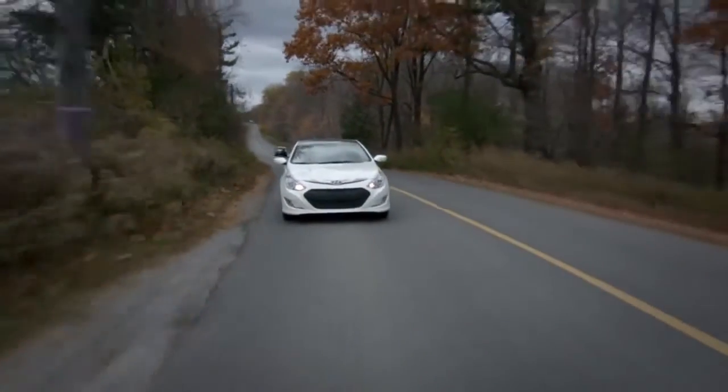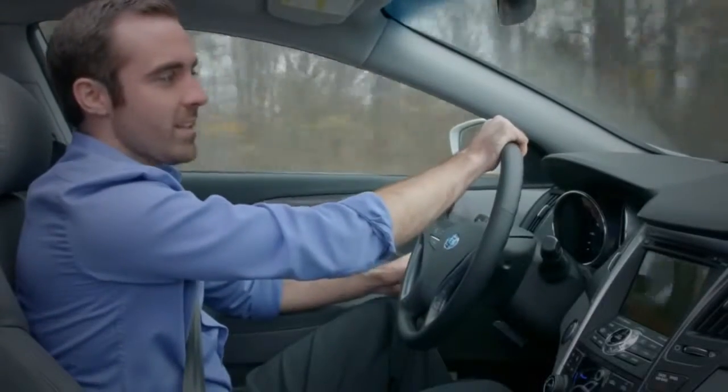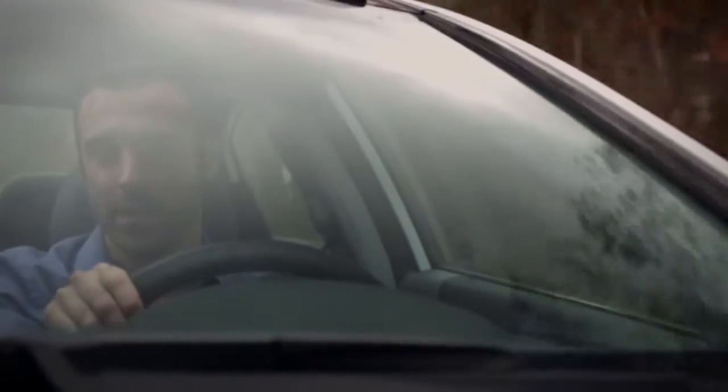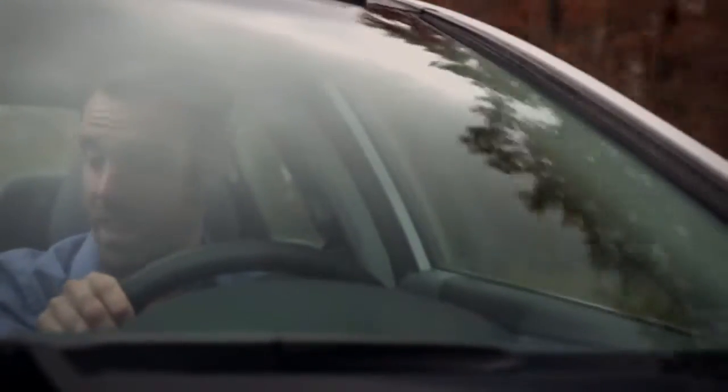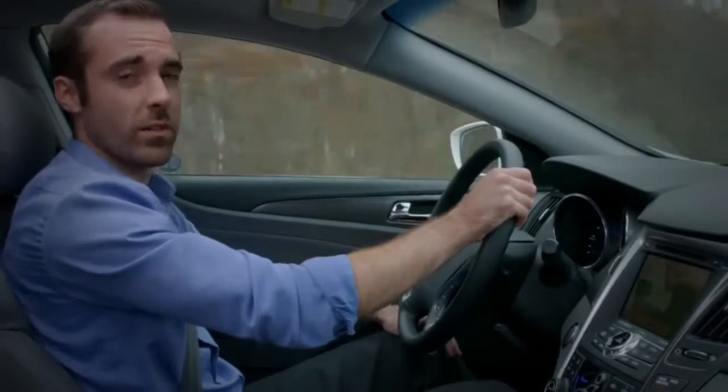There are three types of hybrid electric vehicles, or HEVs. In series hybrids, the gasoline engine isn't connected to the wheels, but instead powers the electric motor. Series parallel hybrids have a gasoline engine, an electric motor, and a second electric motor that works to charge the battery.